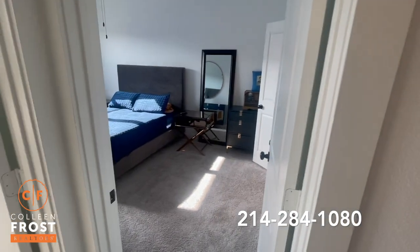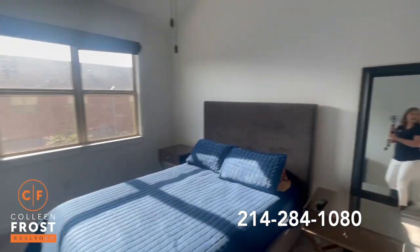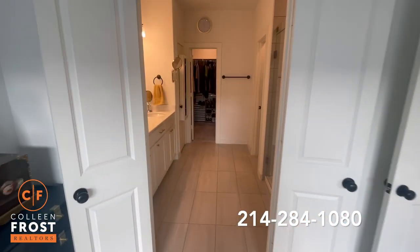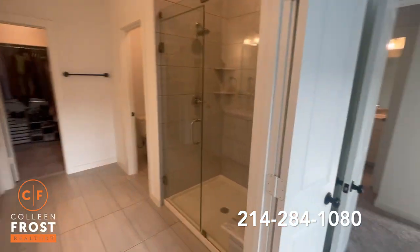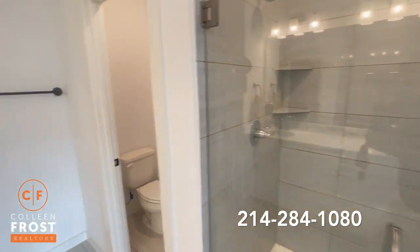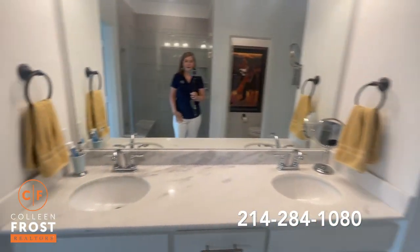And here's the master. Gorgeous master bath. It's got a great size master closet, more storage, and a double vanity.